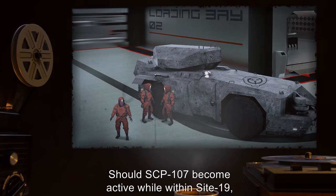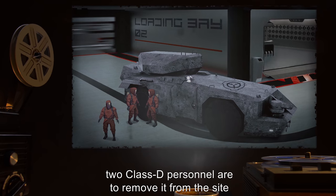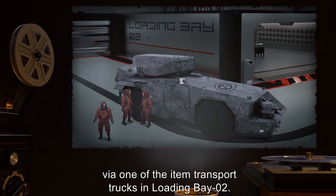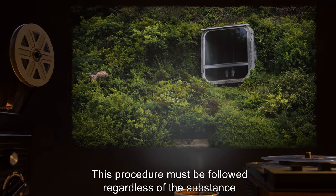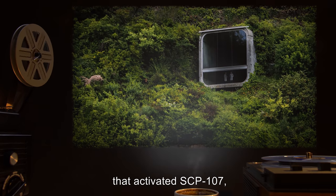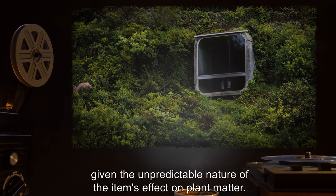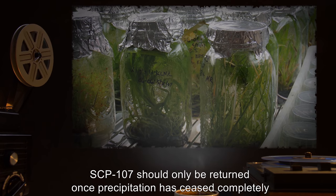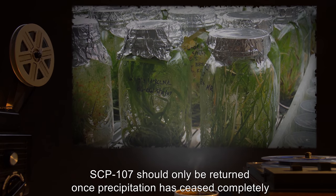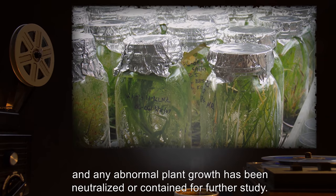Should SCP-107 become active while within Site-19, two Class-D personnel are to remove it from the site via one of the item transport trucks in Loading Bay 2. This procedure must be followed regardless of the substance that activated SCP-107, given the unpredictable nature of the item's effect on plant matter. SCP-107 should only be returned once precipitation has ceased completely, and any abnormal plant growth has been neutralized or contained for further study.